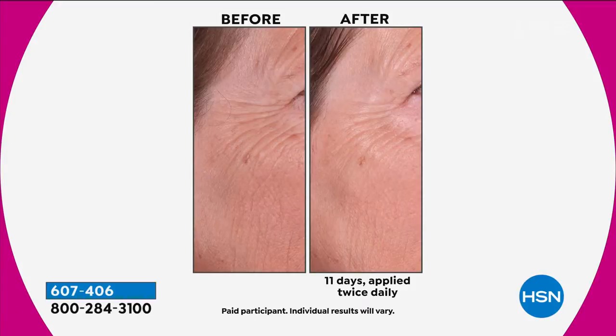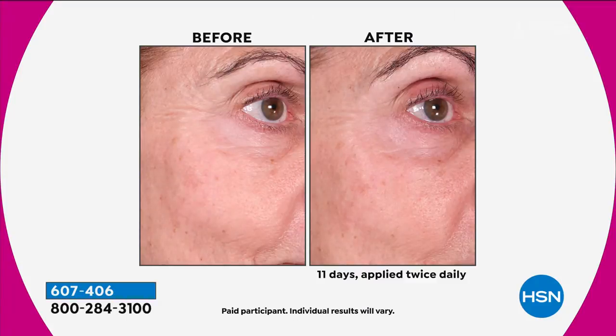It is the only product under the Royal Elixir line. It's a spa-driven product. It is made for the face. It has unbelievable antioxidant benefits.